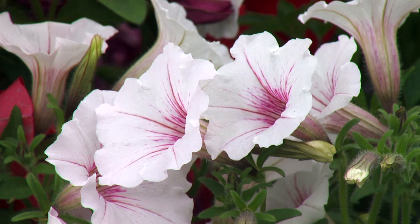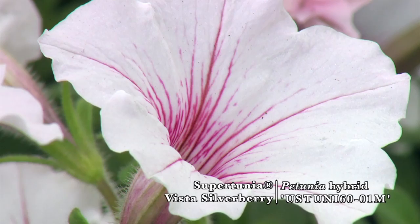This is called Silverberry. We've been planting this in our garden and just love it — I think it's the absolute favorite. Both of these are cascading type of petunias, so they spread out. They're not just going to be a mound; they kind of make a big mound.